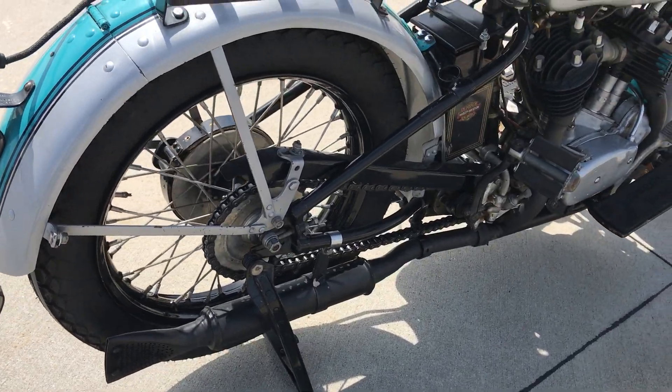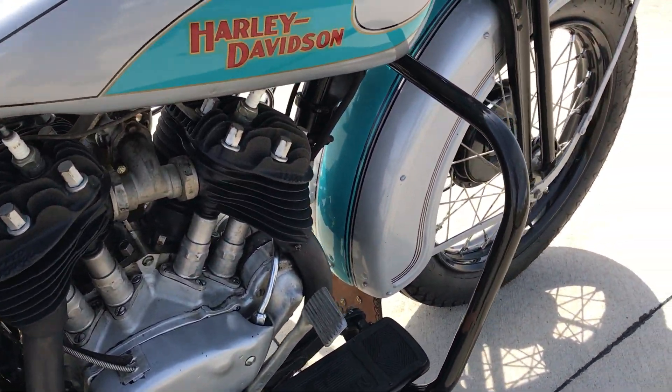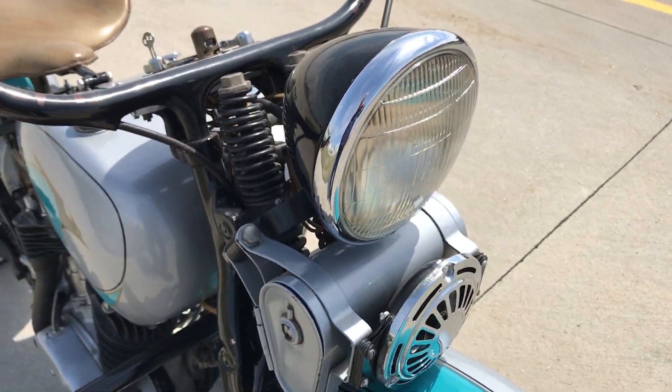This motorcycle along with about 45 others are all going to be selling at no reserve, along with parts, memorabilia, and a number of other collectible items. Again, this coming June 9, 2018.